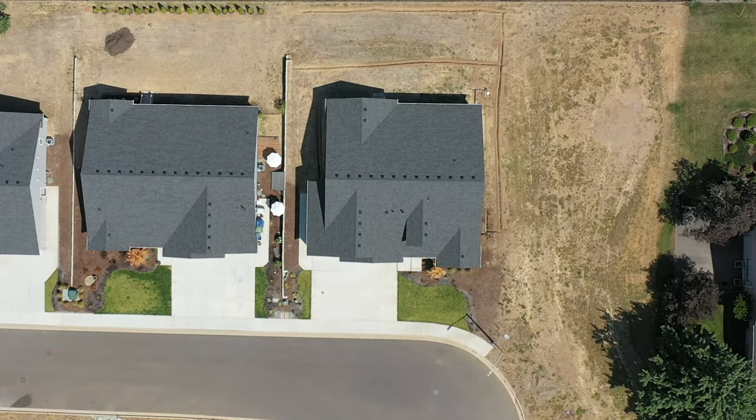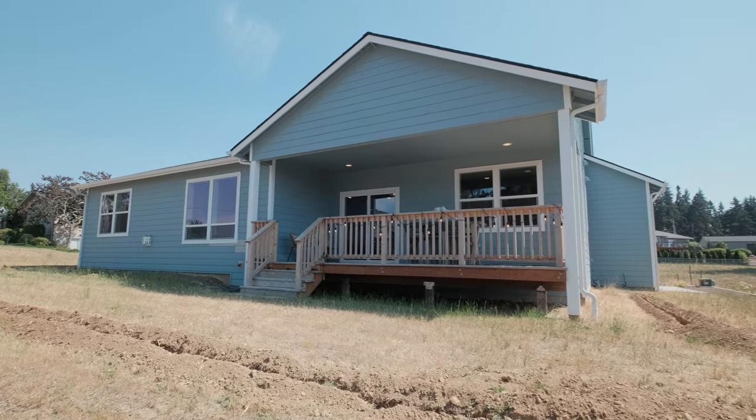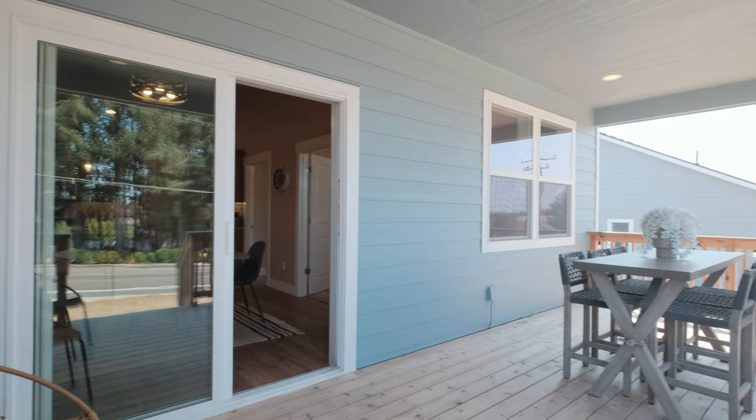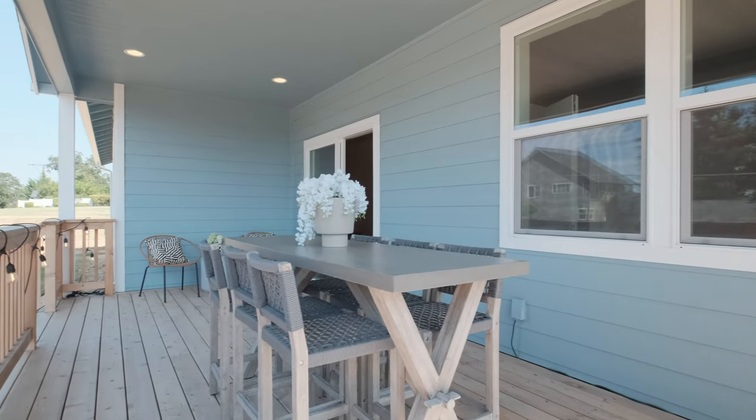What you'll absolutely love about your covered back deck is the amazing views, where you can imagine get-togethers for dinners, birthdays, or simply just soaking in a good book with your favorite beverage.